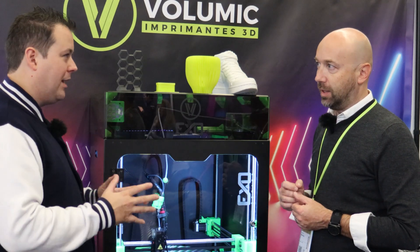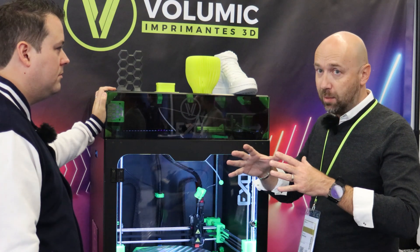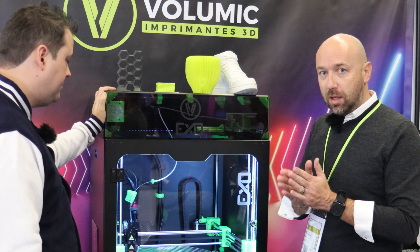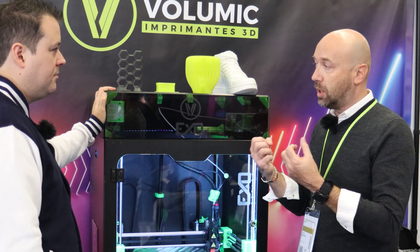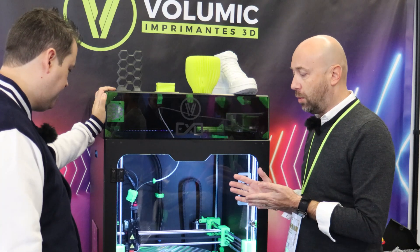We have to consider that people sometimes run big farms with lots of different printers. If they can use the same slicer for all their machines, that's really great because they will save time. Time is money.